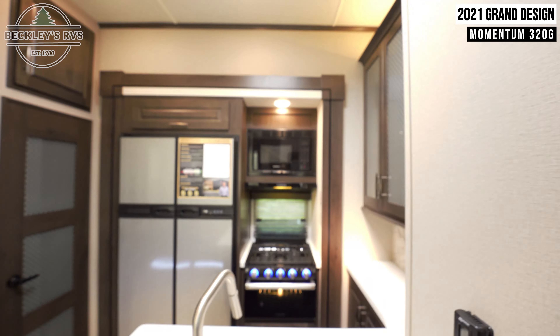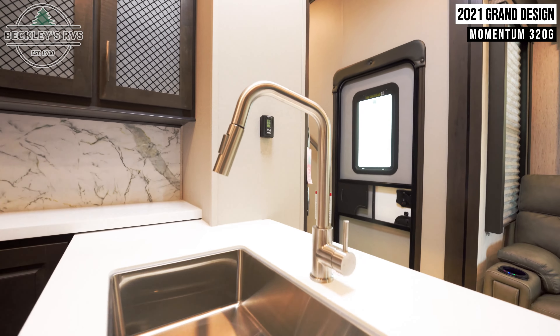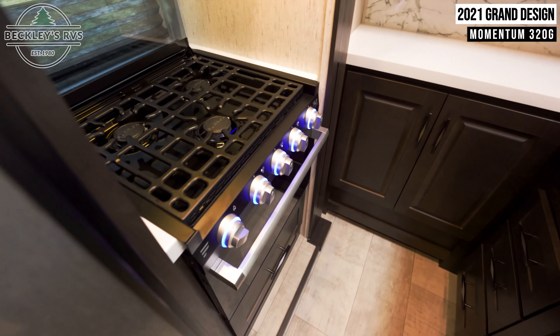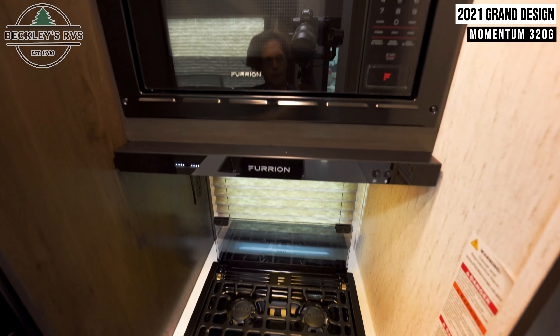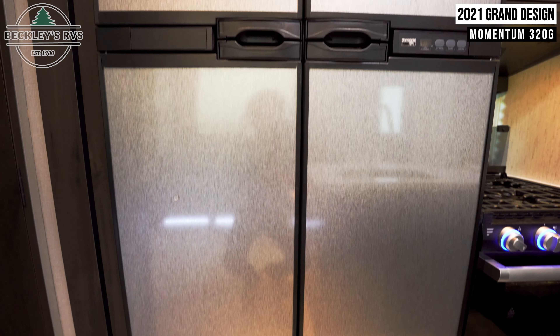Moving further into the unit is the kitchen, which includes a sink, a three-burner cooktop, a convection microwave with range hood, and a 12 cubic foot refrigerator.